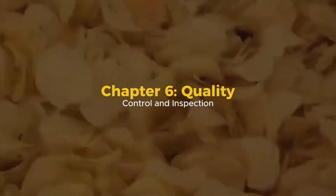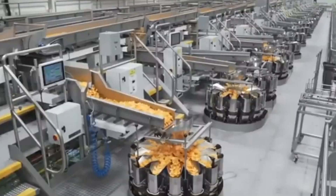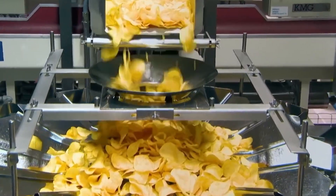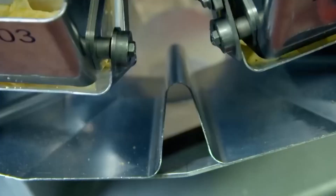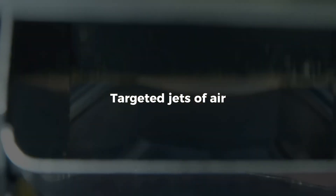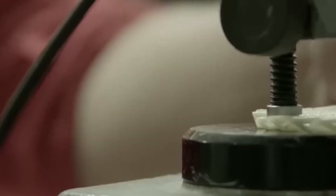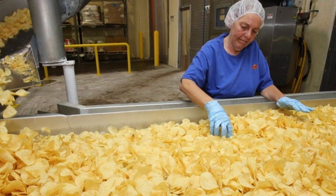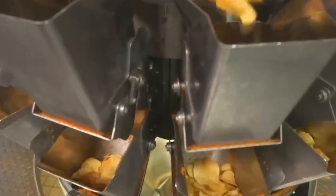Chapter 6: Quality Control and Inspection. At this stage, every chip has been fried and flavored, but not all make the final cut. High-speed vision systems scan for overcooked chips, folded edges, or foreign objects. Defective chips are instantly blown off the conveyor using targeted jets of air. Sample batches are pulled hourly for lab testing, where technicians measure oil content, crunch factor, seasoning distribution, and even color values using colorimeters. Chips that don't meet the standard never reach the bagging line — only those that pass every test move forward.